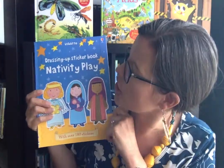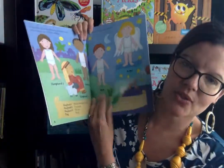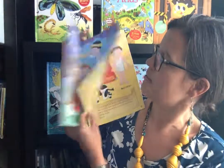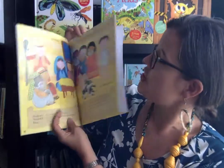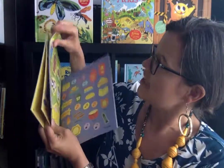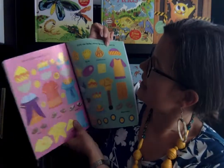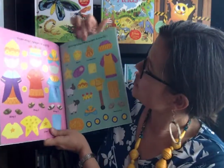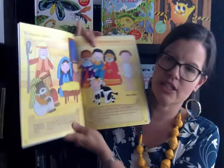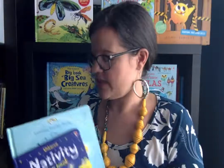This is Dressing Up Sticker Book Nativity Play. It goes through a nativity play — it's so cute. The kids are dressed up and they're doing the story of Jesus' birth, but they don't have clothes on. In the back of the book, it has the stickers you need to dress them and get them ready for the play. What I like about it is it shows the page number that the stickers are supposed to be used on. It's a sweet little book for younger children to go over the nativity story.